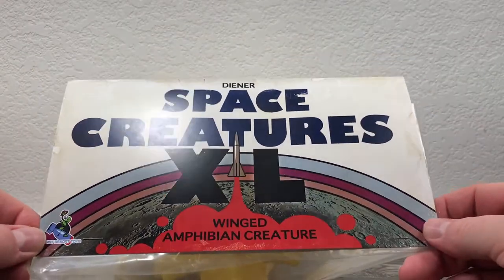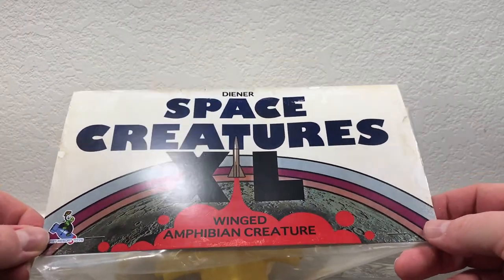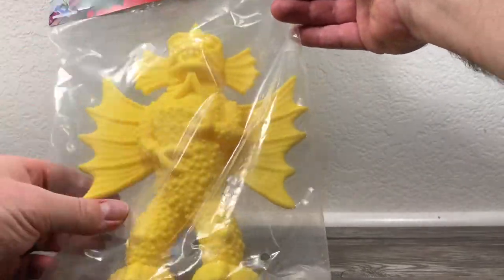This is a Space Creatures XL. This is the Winged Amphibian Creature, and check him out.